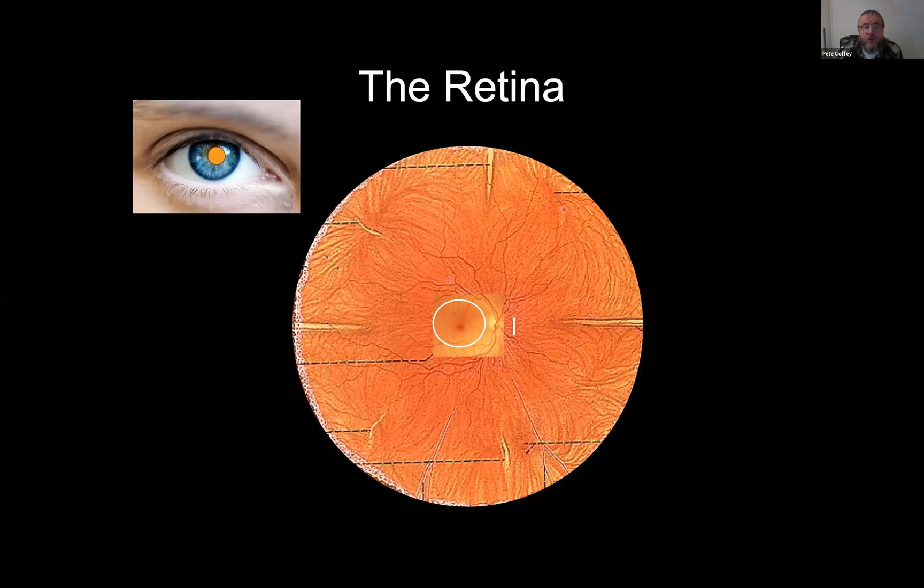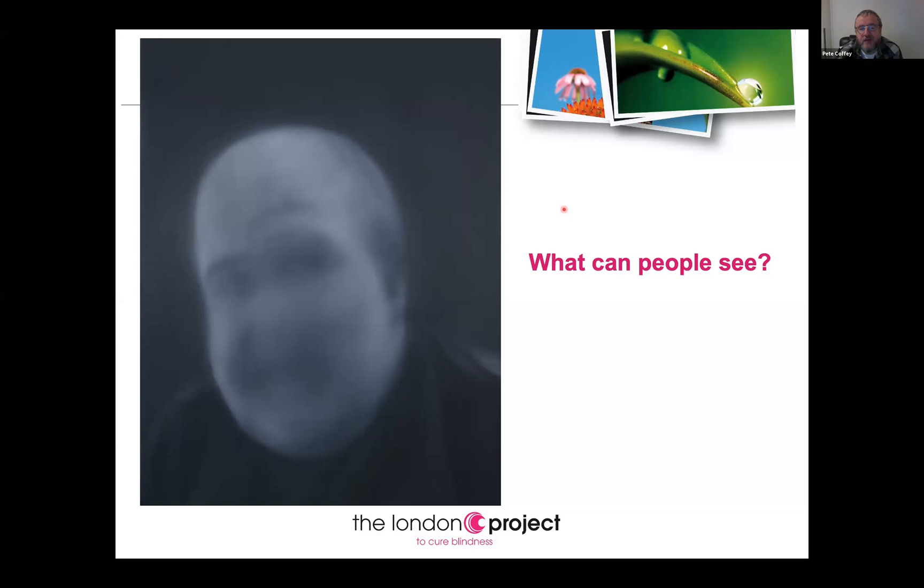We had an artist in residence who took pictures of patients with age-related macular degeneration and then painted those pictures in the way they saw it. He didn't do it in black and white because it was trending — he did it in black and white because part of the problem is you start to lose your colour vision as the macula starts to degenerate and those light-sensitive cone cells start to degenerate.